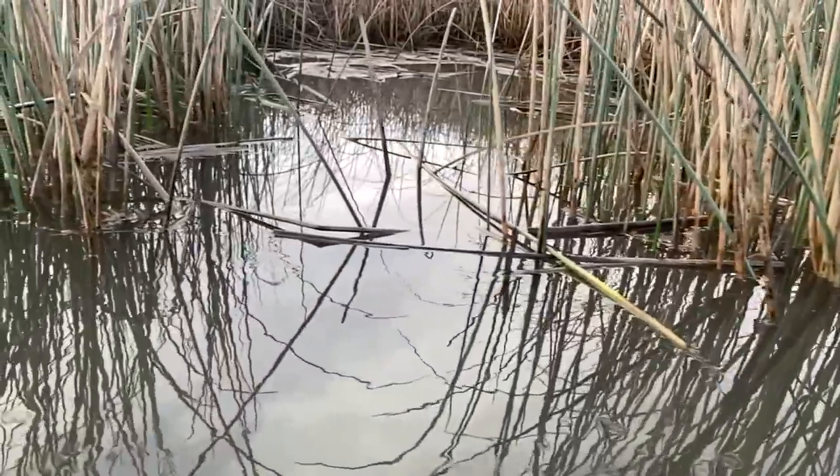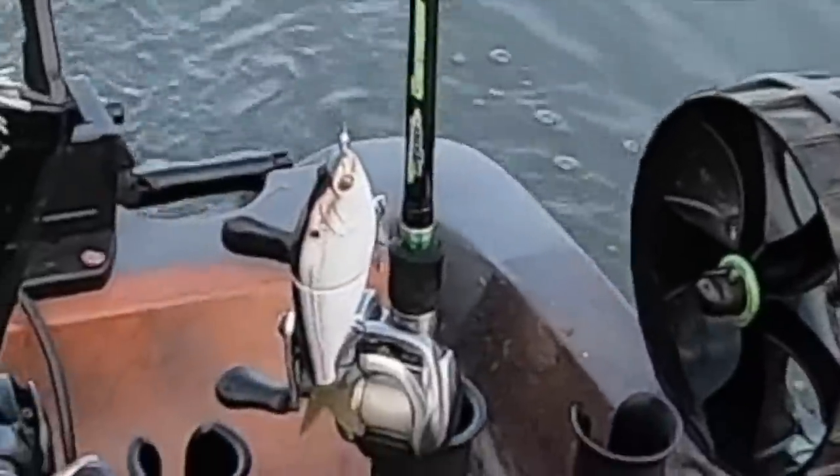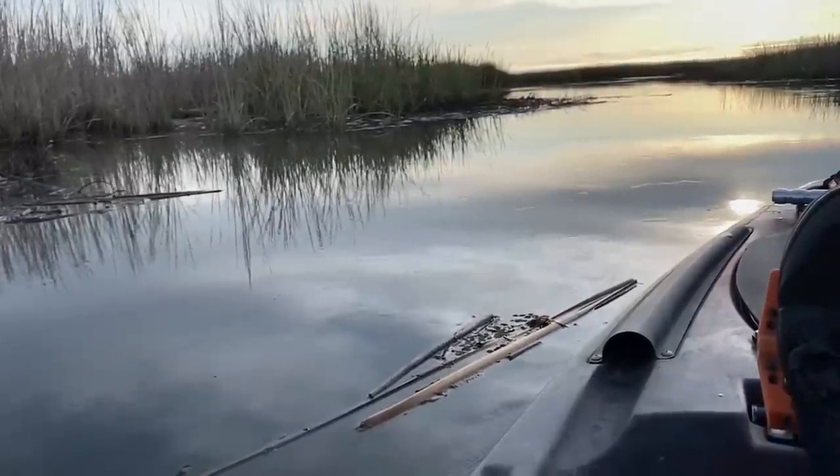Good morning ladies and gentlemen, we are back on the water. Today we are mixing it up — getting a ton of messages, tons of requests, tons of comments to do a little striper fishing. So guess what, that's what we're doing today. Going minimalistic for the most part, only got two rods with me. That's an interesting looking bait and we'll talk about that more later. Hopefully they're biting today. Stay tuned.